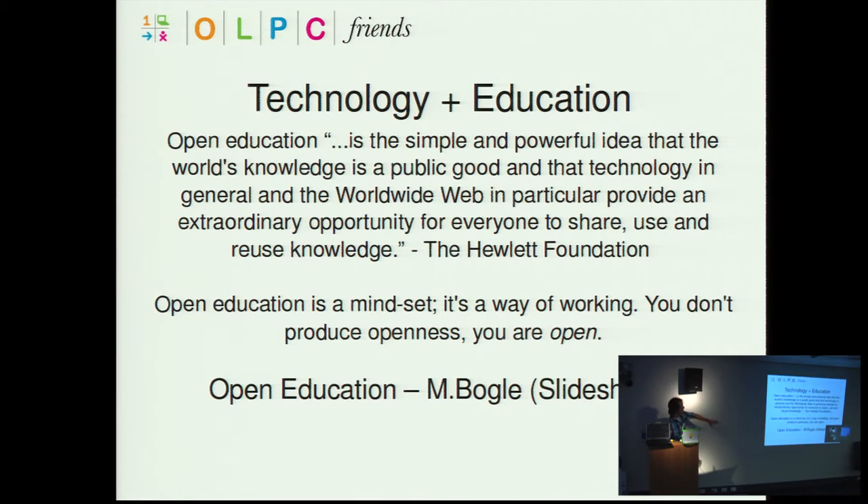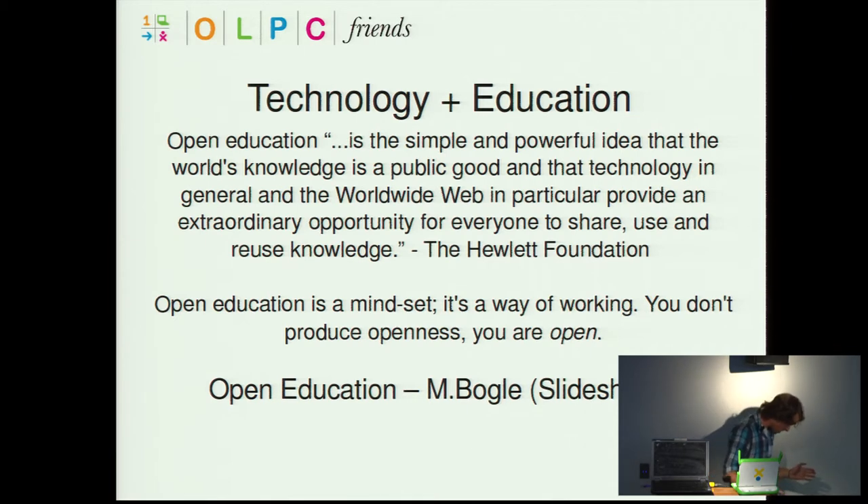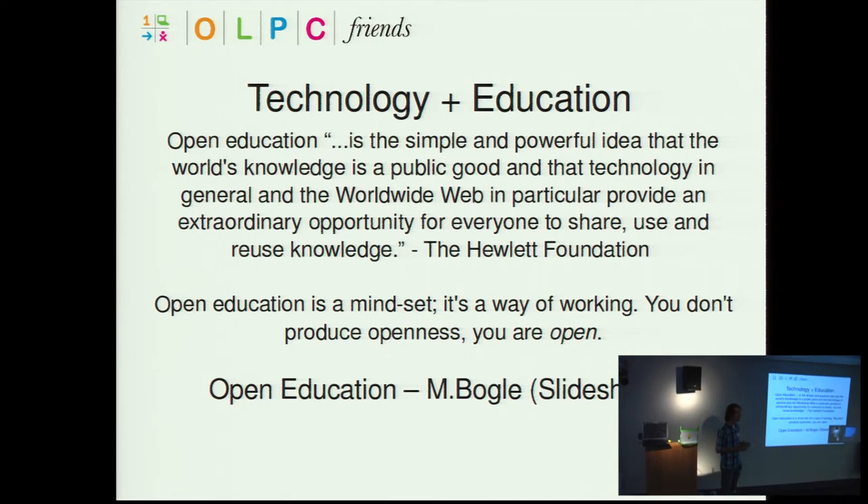Another quote stood out: 'Open education is a mindset, it's a way of working. You don't produce openness, you are open.' I know this is the Sydney Linux Users Group, and a lot of us are users of Linux distros and surround ourselves with the whole idea of openness. Open education is in its early stages — it's about sharing knowledge and content to assist in education, whether by lessons that teachers design on any platform, and making them open. As that quote says, it's like a culture, a way of being.